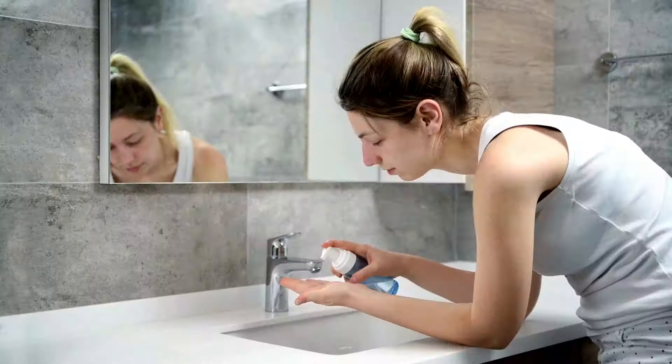Removing makeup completely at the end of the day is essential to prevent clogged pores. Even if you don't wear heavy makeup, a full cleansing routine at night ensures that sunscreen, dirt, and oils don't linger on your skin. Start with a makeup remover or oil cleanser to break down any long-lasting products and follow up with a water-based cleanser to finish the job.